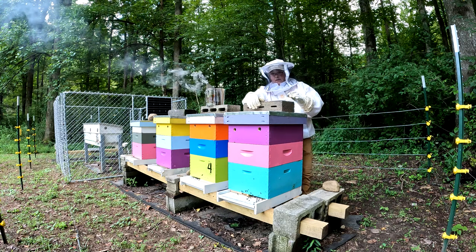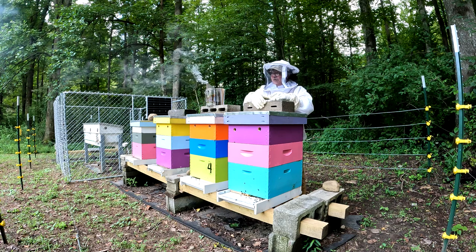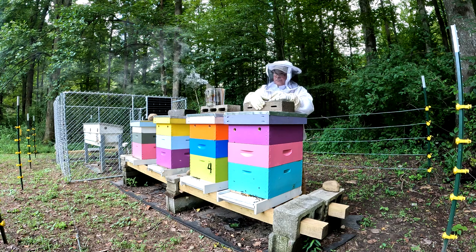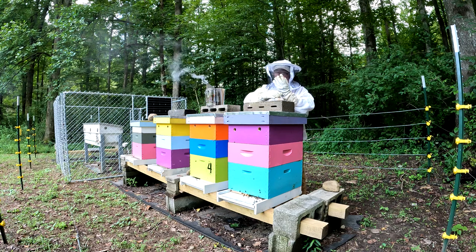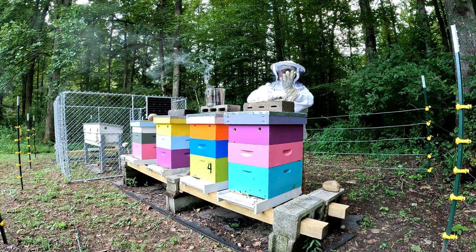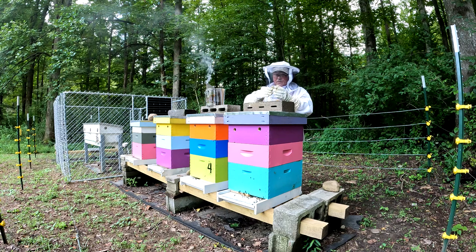Now today, I'll be honest — I was not planning on getting in these hives at all. We've got another week to go on our Apivar, I was just going to feed them today and be done with it. But this is something to remember about beekeeping: when you have colonies, be sure to sit down and devise a real good plan. And when you get that plan written down or in your mind, probably the best thing to do is just throw it out the window, because it's not going to work.